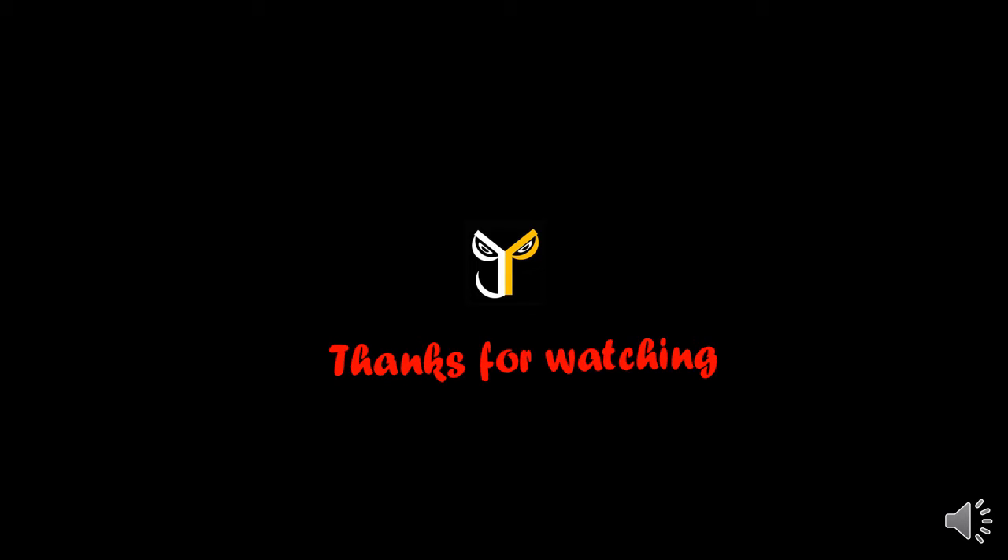Thanks for watching J.P.Store. Like and subscribe this video. Subscribe our J.P.Store channel and click the bell button.